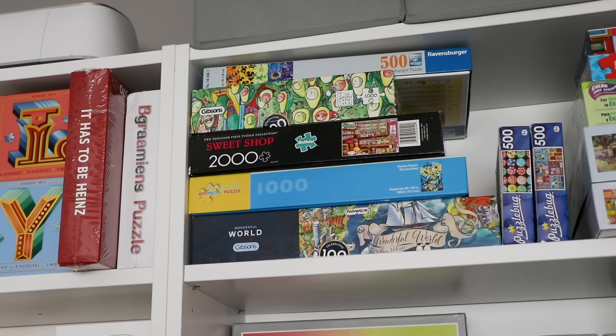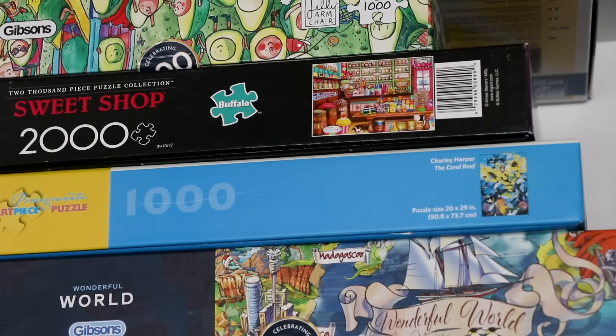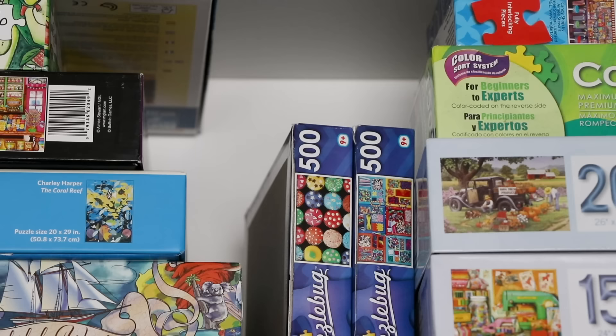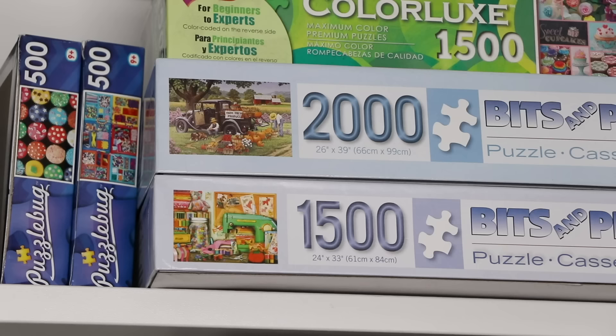Up here I have a bunch of random, not quite as photogenic puzzles. There's a Ravensburger, this avocado puzzle from Gibson's that I still have to do, a Buffalo puzzle that's very cute, the one Pomegranate puzzle I kept from what they sent me, and a Gibson's puzzle — the one they did in The Circle. I was going to do a whole video about that but I feel like The Circle ship has sailed, so maybe if they do a season two. Next we have a few dollar store puzzles, two there and two up here, a Color Luxe puzzle — one of my favorites — this grid of cupcakes, and two Bits and Pieces puzzles.